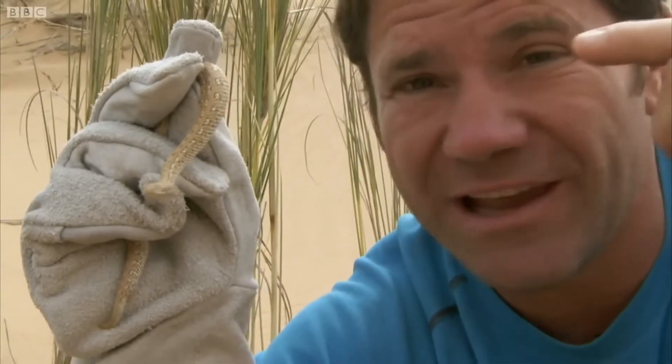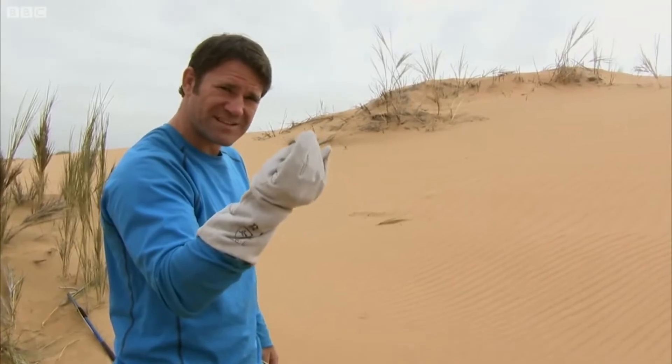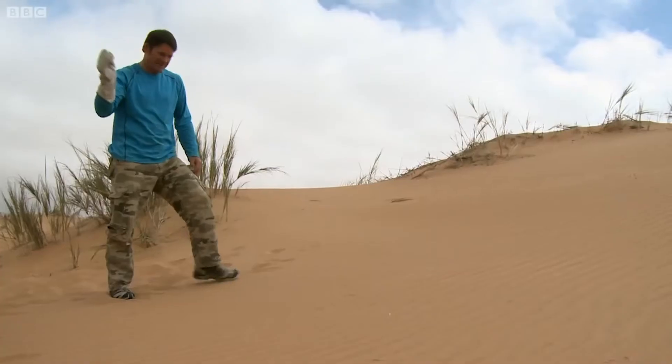But the thing that makes this snake so special is what left that track over there. Sidewinding. It's its method of moving on these soft shifting sands. We're hopefully about to see one of the most remarkable ways of getting around in the animal kingdom.